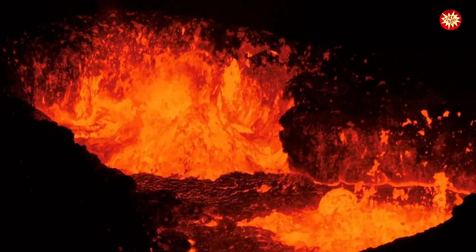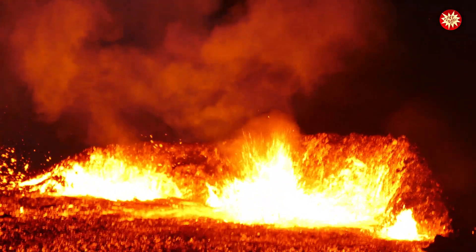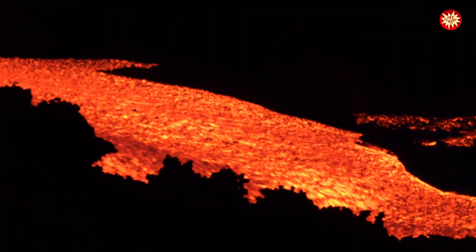Explosive eruptions are violent, throwing ash and rock high into the air. Effusive eruptions are gentler, with lava flowing out like a river of fire.